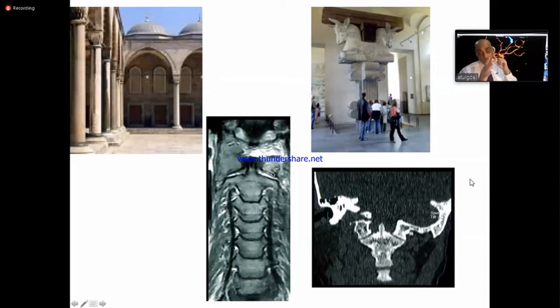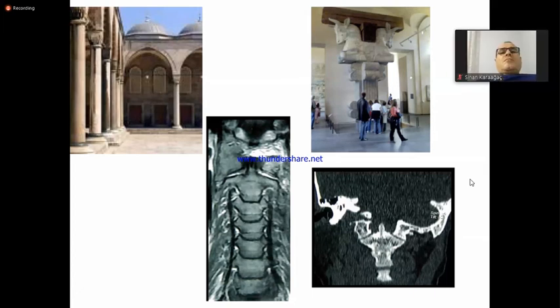Atlantoaxial instability is very common. If I have to say, atlantoaxial instability is the most under-recognized clinical entity in our subject, and under-treated. So let me discuss about atlantoaxial instability.